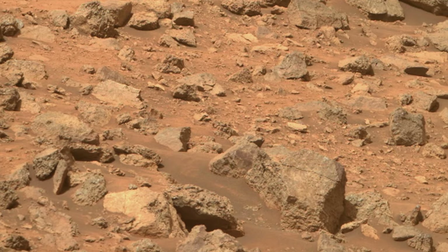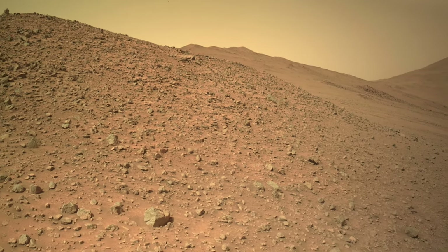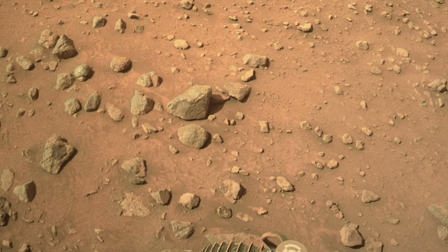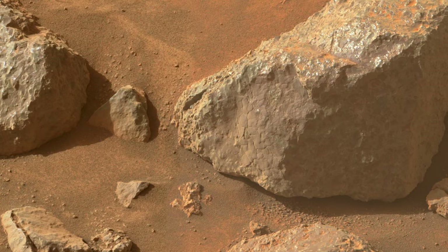A much better look at this coating is available on a small cluster of rocks that Perseverance nearly drove onto. This is the first time that a coating has been observed in such a clear state of degradation — it looks like a thick layer of peeling paint, ready for scraping.